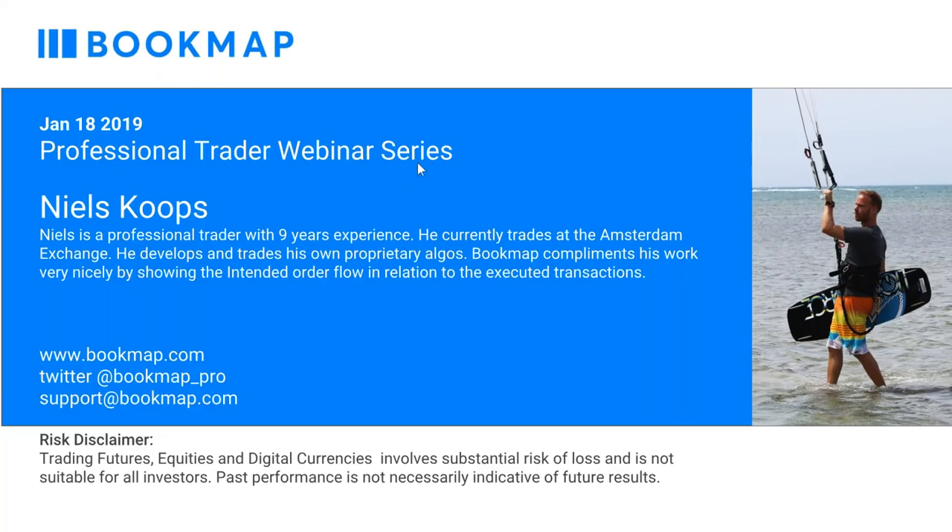Good afternoon traders. Welcome to the Bookmap Pro Trader webinar series. Today we have Niels Koops, a professional trader with nine years of experience. He currently trades at the Amsterdam Exchange and develops his own proprietary algos. He finds that Bookmap complements his work very nicely, showing the intended order flow in relationship to executed transactions.